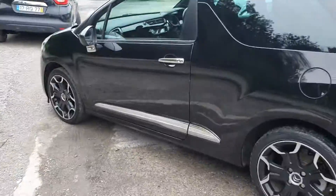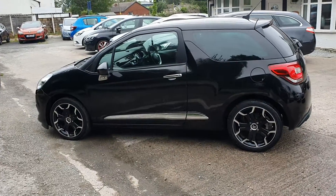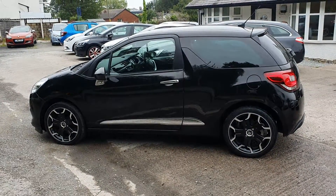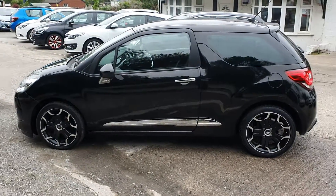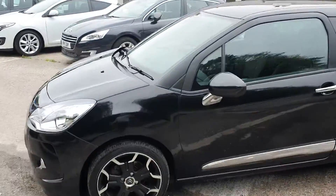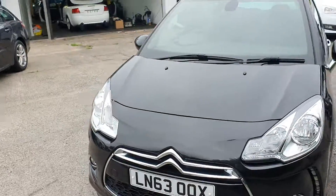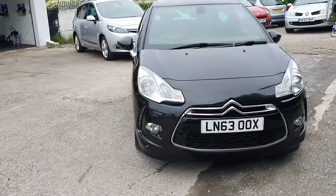Just a quick video for you, hope that helps. Like I said, 12 months MOT, 3 months parts and labour warranty. We can do finance on it subject to status — low rate finance, zero deposit finance. If your credit's a bit iffy, we can help you out on that. Part exchange available. Any test drives welcome — if you want a test drive, always bring a driving licence down with you.